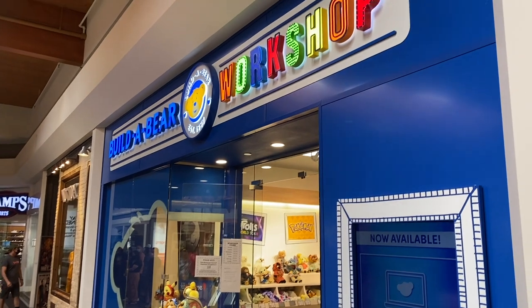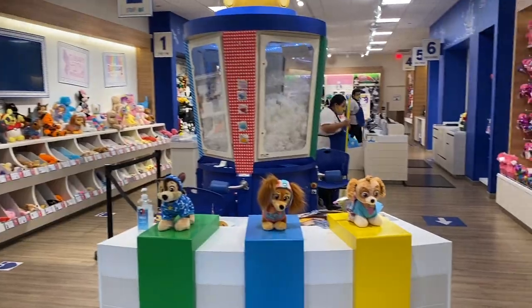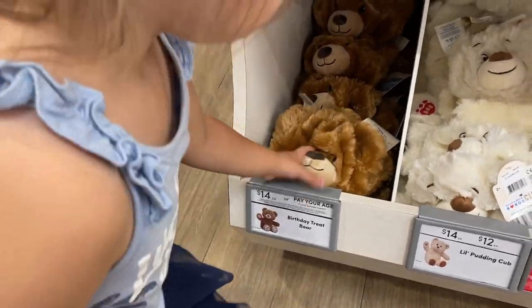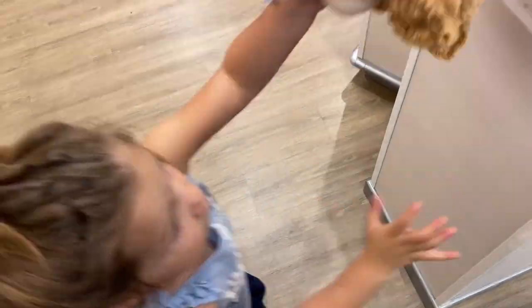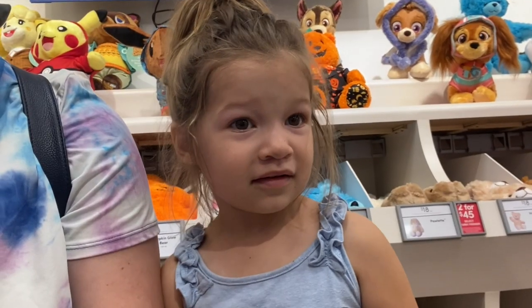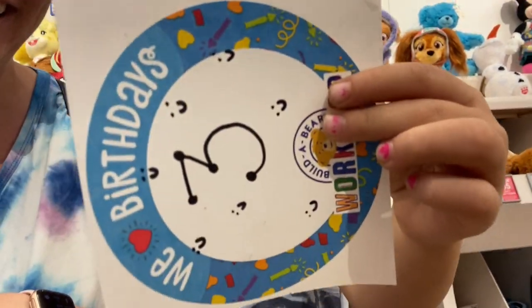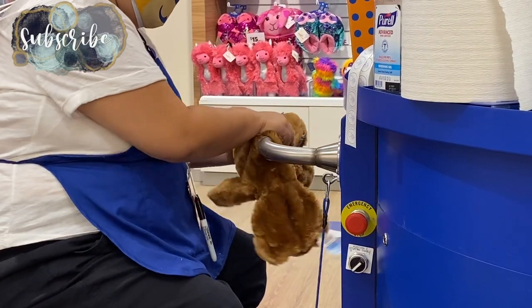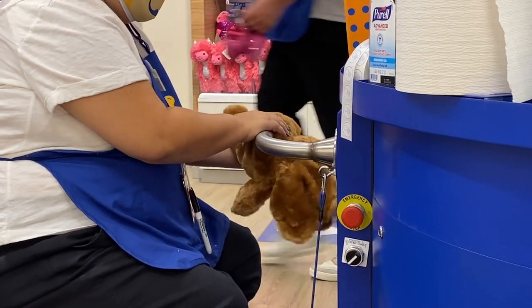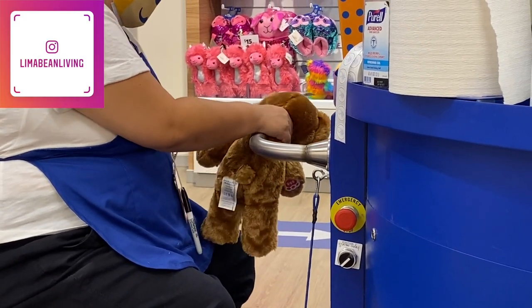Then we arrived at the store and were greeted by a helpful worker. She directed us to the birthday bear, which was unstuffed, and we had Aubrey go put it on this little podium that they had. The lady asked if Aubrey would like a sticker and a birthday hat — we accepted both, but Aubrey didn't warm up to the hat until later. Then the lady asked how we wanted the bear stuffed, firm or soft. After the bear was stuffed, we were able to choose what type of heart would go inside the stuffed animal.